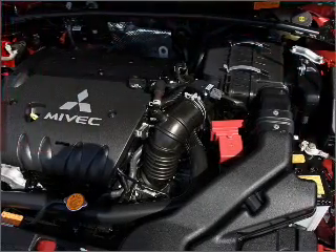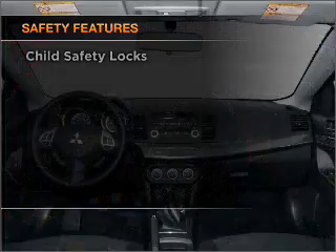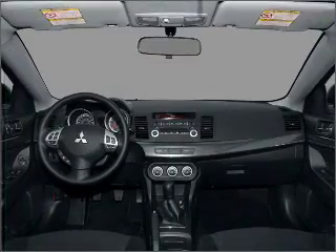You will appreciate the safety feature of Anti-Lock Brakes. And for your peace of mind, the following safety equipment is included: daytime running lights. Call today to schedule a test drive.